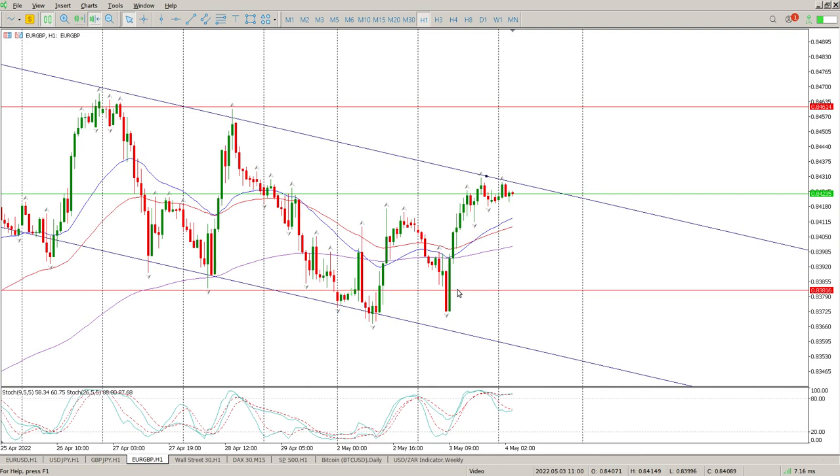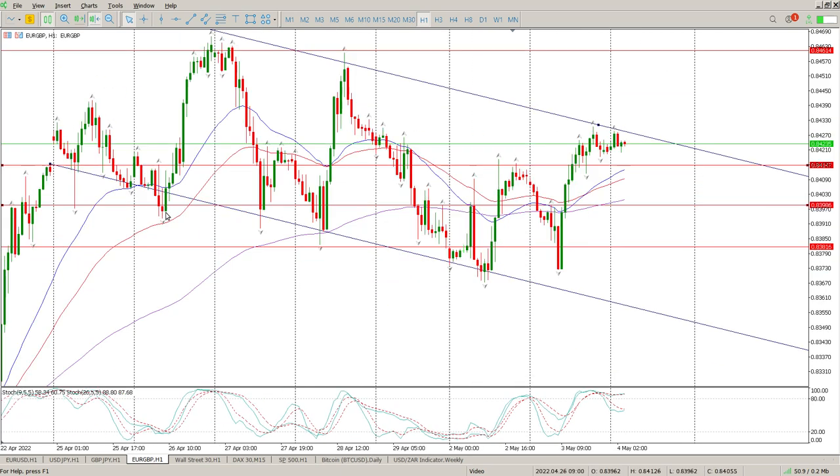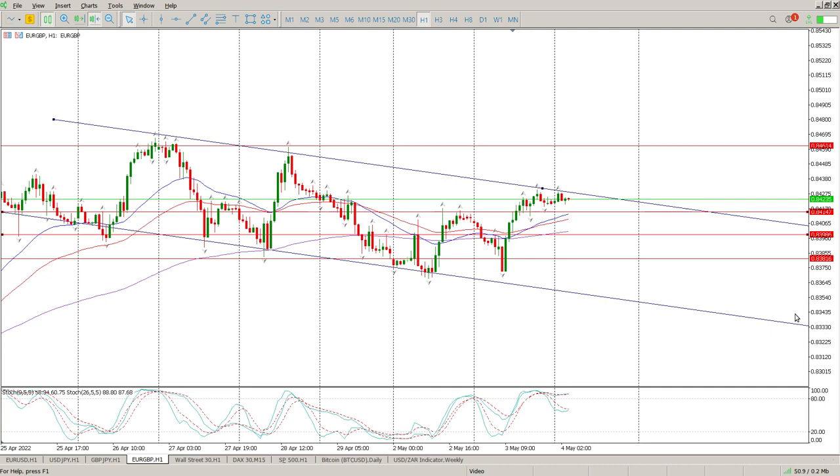Coming down to the hour you can see every time we come back down here the buyers are seeing value at 0.83816. I'd want to see a pullback into that area — it is really messy. The second level would be the 155 EMA at 0.83986 — we don't want to close below it, we want to close on it or just above. There's also a micro level at 0.84147. Ultimately I'm looking for a break, pullback, retest to validate this channel break and flag break, which would get us moving back to the upside. Patience is key — the pound is probably the only Forex pair where I can see some potential for something happening.